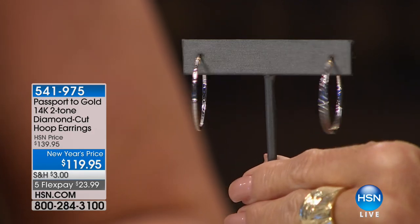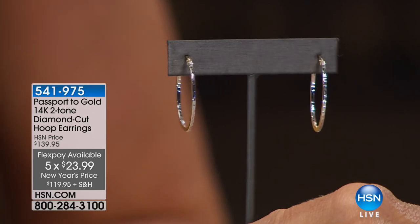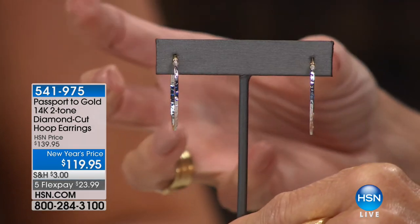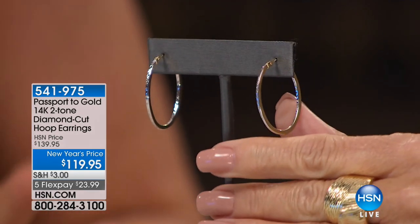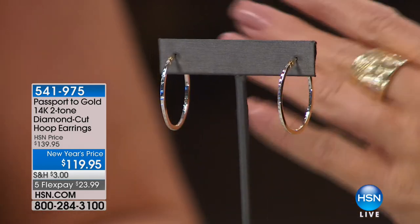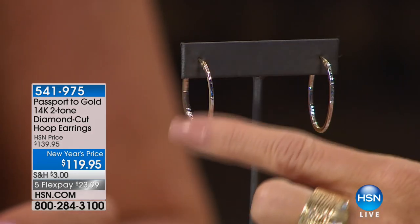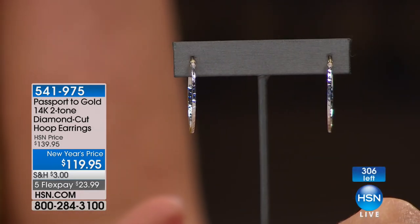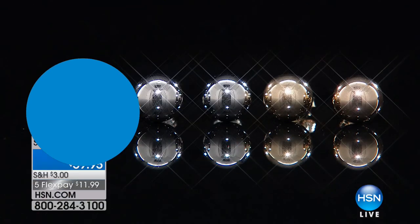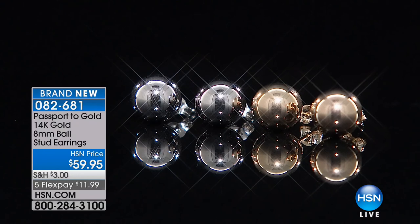These two-tone oval hoop earrings are another huge opportunity buy. Regular $139, selling today at $119.95 — $20 off — and with five flex pays that's under $24 to bring these home. That two-tone look catches the light beautifully — you see all those little stars come out. It's a square tubing, inside-out diamond cutting, yet oval — very unusual and very hard to do because of the square tubing. These have always been a number one favorite.